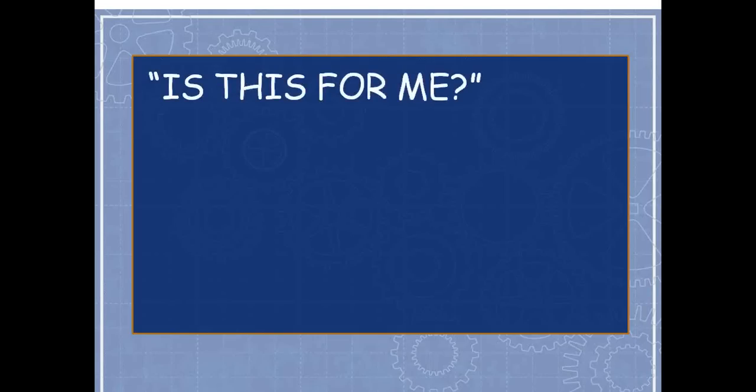Whenever I attend webinars myself, I've either answered this key question or I've left within about 10 to 15 minutes. So I'm going to ask you to ask yourself: is this for me? Save yourself some time.